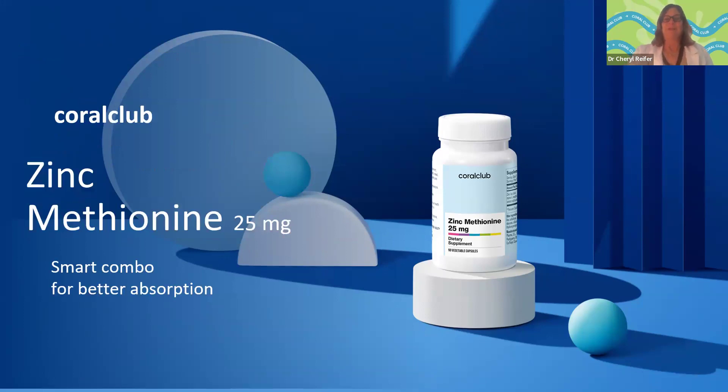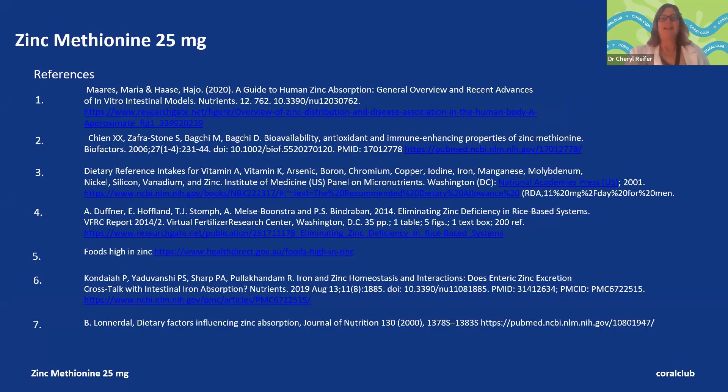I'm Dr. Cheryl Reifer, registered dietitian and director of scientific affairs at Coral Club North America. We've been talking today about zinc methionine, 25 milligram dose — a smart combination for better absorption. We have references available from great sources like the National Institutes of Health and the World Health Organization, as well as peer-reviewed scientific articles published in journals and governmental data widely accepted in the scientific and medical community. We really appreciate you joining us today — thank you and have a great rest of your day.